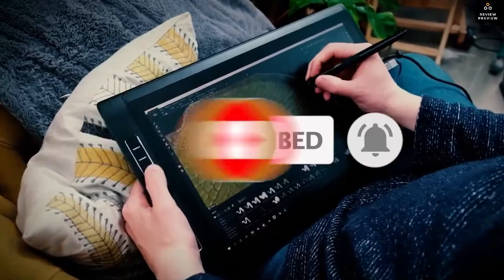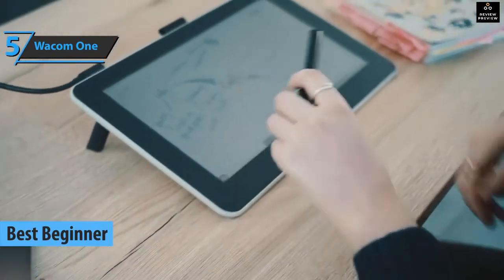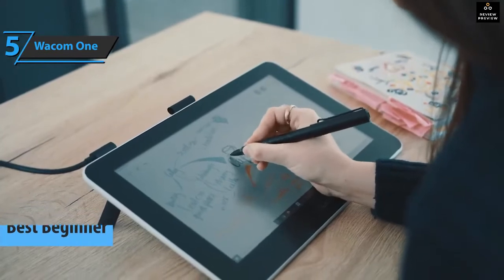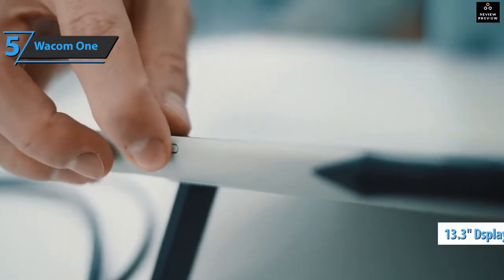Now let's get started. We'll kick things off with the Wacom One, the best beginner drawing tablet on the market in 2022. This model is a great tablet for beginner or intermediate artists, or even hobbyists looking for the renowned reliability of Wacom products at a lower price than some of the company's more expensive alternatives. The screen is 13.3 inches.